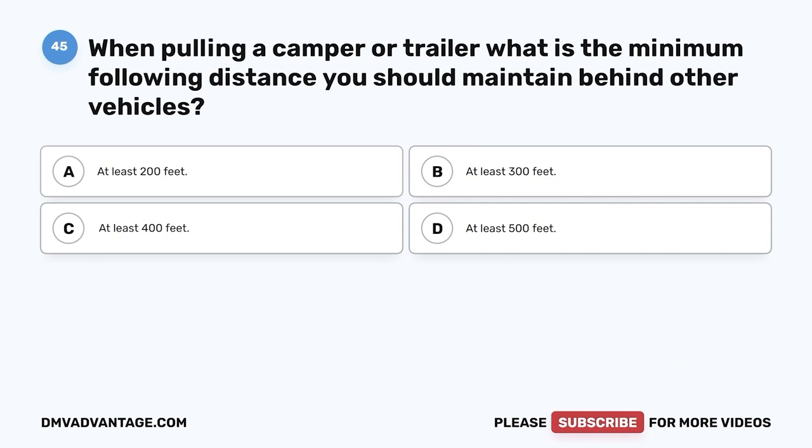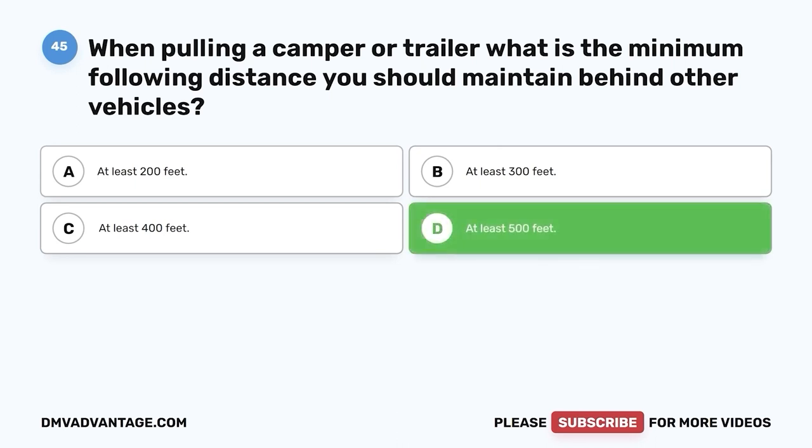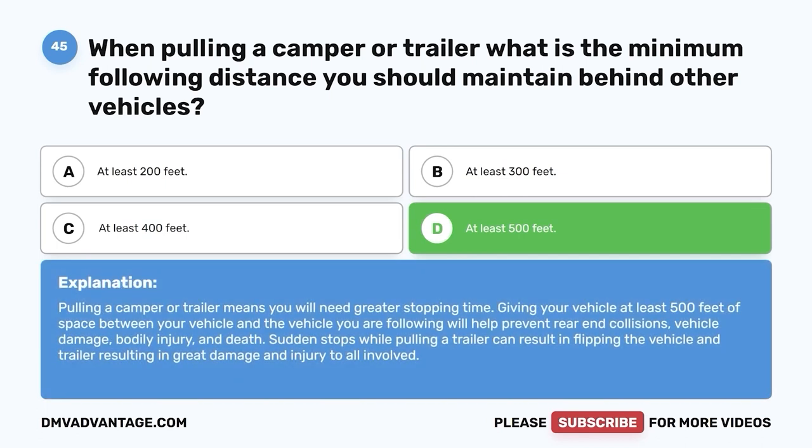Question 45: When pulling a camper or trailer, what is the minimum following distance you should maintain behind other vehicles? A. At least 200 feet. B. At least 300 feet. C. At least 400 feet. D. At least 500 feet. The correct answer is D — at least 500 feet. Pulling a camper or trailer means you will need greater stopping time. At least 500 feet of space will help prevent rear-end collisions, vehicle damage, bodily injury, and death. Sudden stops while pulling a trailer can result in flipping the vehicle and trailer.